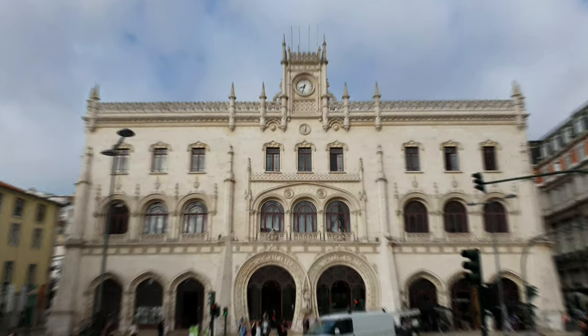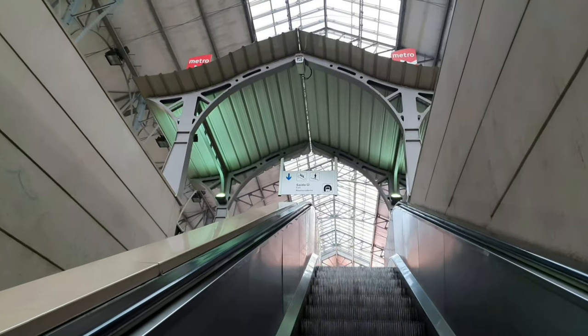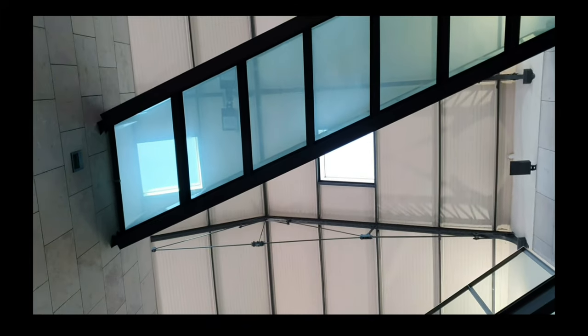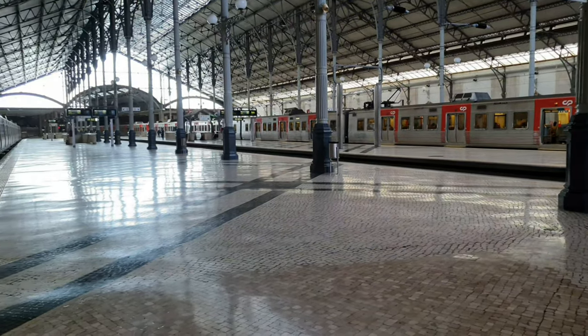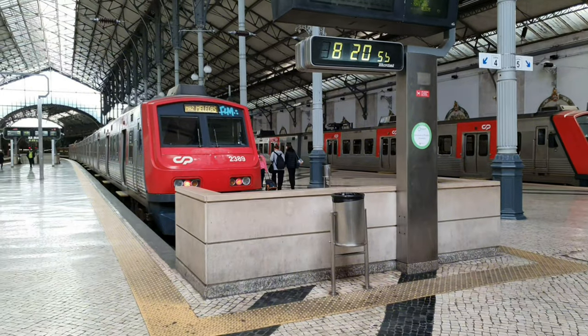On this video, we will make acquaintance with Rossio, one of the four railway terminals in Lisbon, Portugal. We will start from ground level and explore all nooks and crannies of this 130-year-old station. Stay tuned!